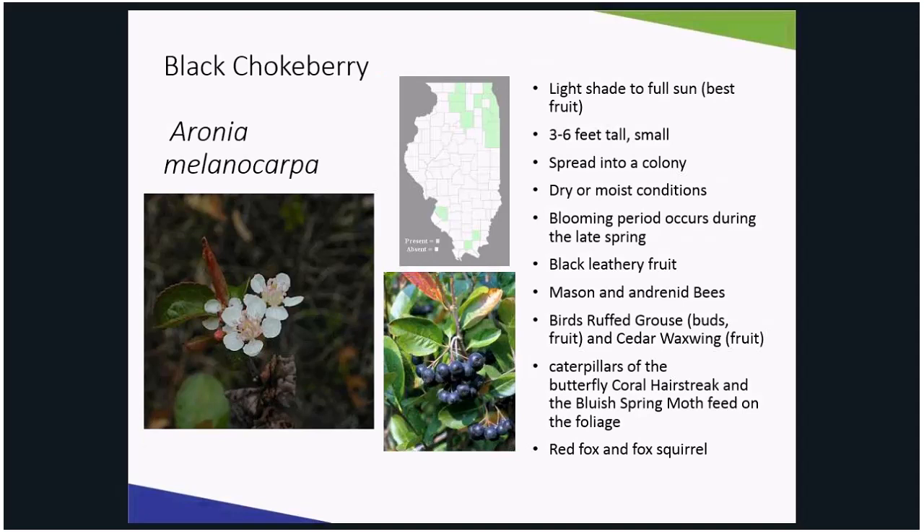Aronia berries can be eaten fresh right off the bush, though they can be a little bit astringent, which is why most people cook with them instead. There are some varieties selected for less suckering, more compact growth, and improved yields and fall color. For instance, Autumn Magic has a more compact habit, more brilliant fall color, and larger, more abundant fruit clusters. Variety Iroquois Beauty has more brilliant fall color, larger, abundant fruit clusters, but also exhibits reduced suckering.